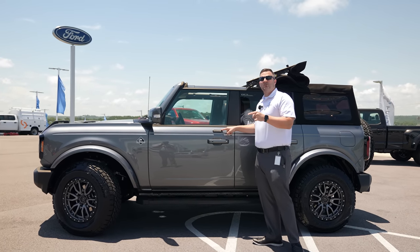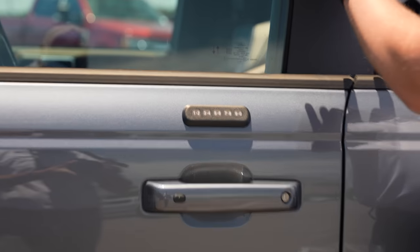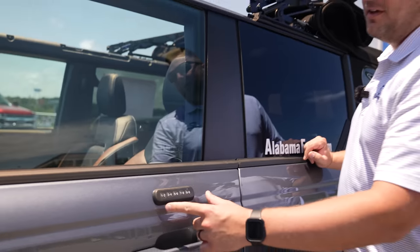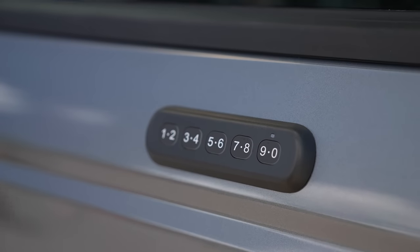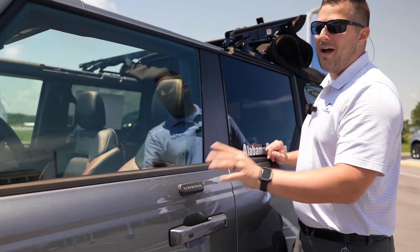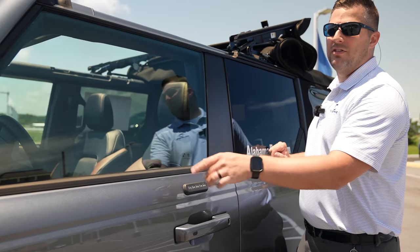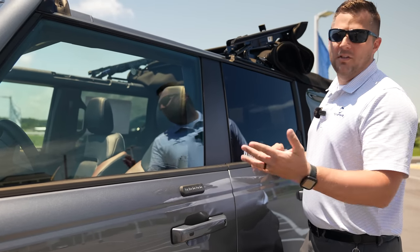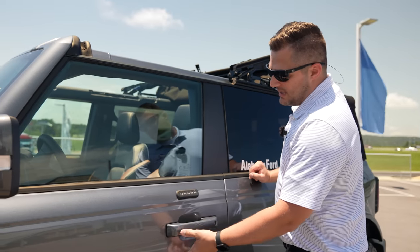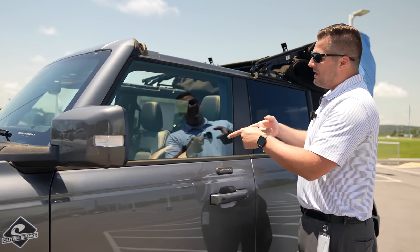Before we go inside, let me show you the keyless entry system on the new Bronco. Unlike the F-150's built-in B-pillar keypad, this is basically the same battery-operated keypad you could buy from the parts department of a 2008 Ford Focus. Peel it off and there's no hole behind it. You tap to lock, stick your hand in to unlock.